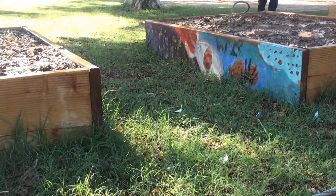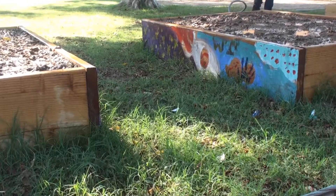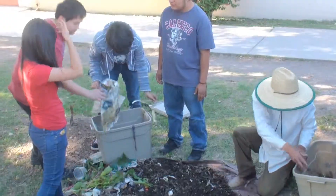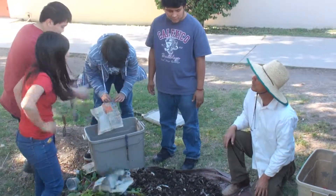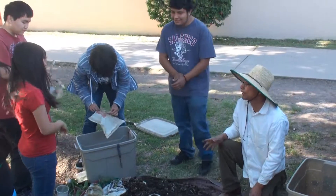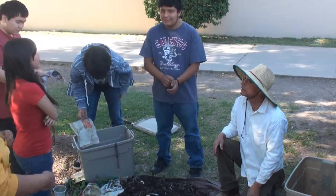Another thing I like about it is it teaches you to be very responsible. Even though you're not taking care of a human being, you're taking care of plants. And if you don't take care of them correctly, they're going to die and all your work that you've been putting into it will go to nothing. So it really teaches you responsibility.